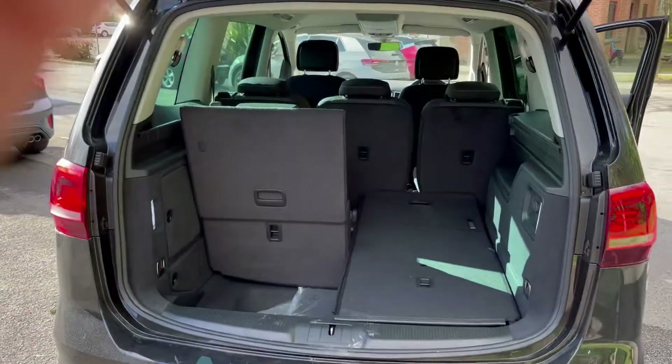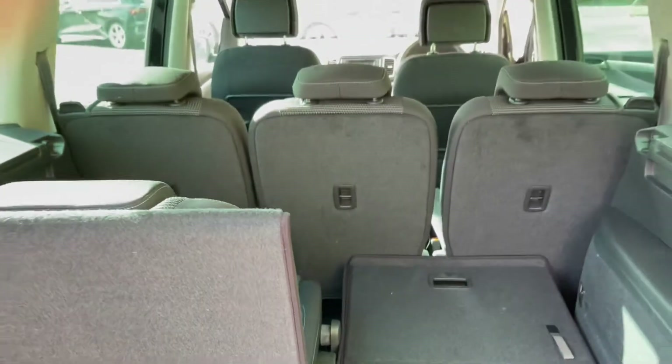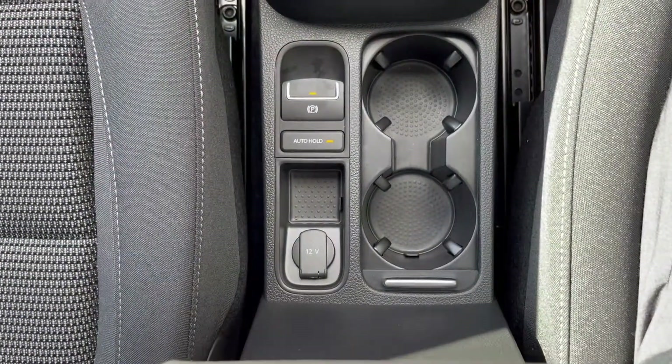Moving into the boot, so with all the seats up you do get a 300-litre boot capacity. Take down the rear two and keep it as a 5-seater, you'll have 711 litres, and if you flatten all the rear seats it has a whopping 2,297-litre capacity.